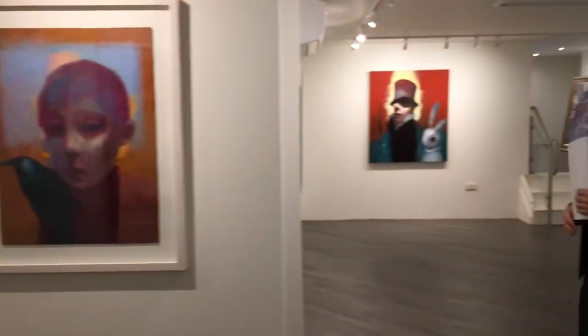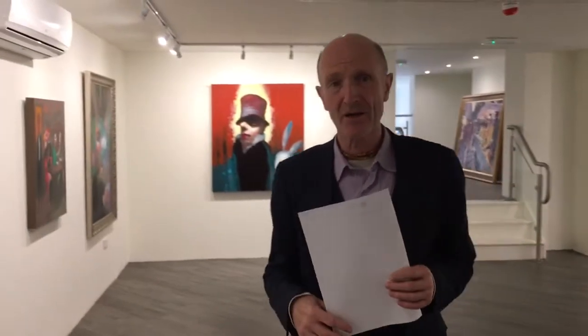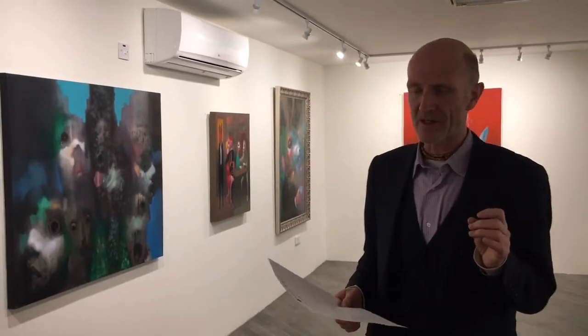So now we enter into some of the most dramatic scenes in Paul's collection. There are four pieces here — two of them from the Mad Hatter series, which is taken, of course, from Alice in Wonderland. The Hatter is just a character that does all kinds of amazing, strange things. It's a little bit of a social commentary.